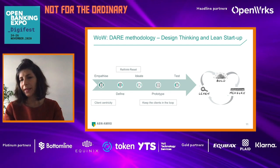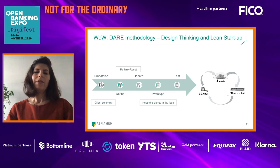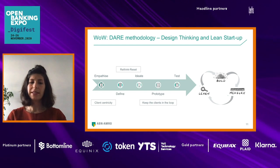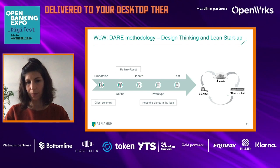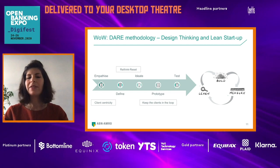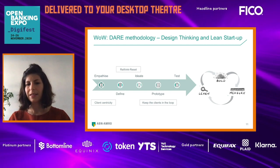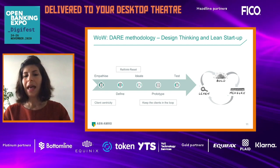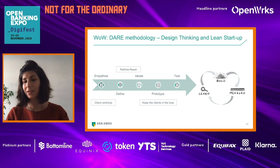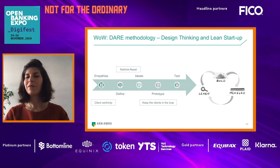Let's focus on the design thinking and lean startup part. We start with clients because we are client-centric. We empathize — we talk with clients and really listen to understand what the problem is. Then we define the problem, and if necessary, we force each other to rethink, reset, and ideate. Right after that, we create a prototype, keeping the client in the loop to keep them engaged. Then we bring the prototype to the client to see if this is what they want, and after we get a thumbs up, we push it to MVP.